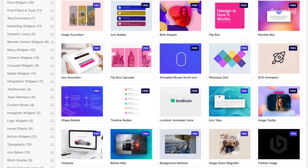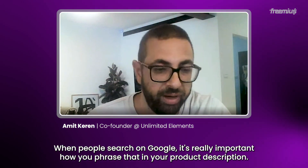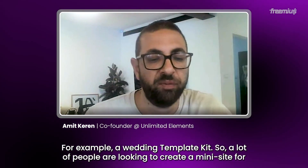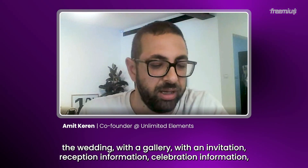Come on, don't listen to him. Standing out doesn't mean you need to reinvent the wheel. When it comes to making an entrance to any market, it always more or less boils down to the same thing: choose specific niches. This is Amit Karin, designer, marketing expert, and founder of Unlimited Elements, a super popular plugin that adds functionality and flexibility to the Elementor page builder. Amit suggested avoiding competition with generic mass-market templates by researching specific SEO keywords. The more specific, the easier it will be for you to market this in SEO terms. For example, a wedding template kit — a lot of people search for a mini site for their wedding with a gallery, invitation, reception information, and all that — so they'll search Google for a wedding template kit for Elementor.